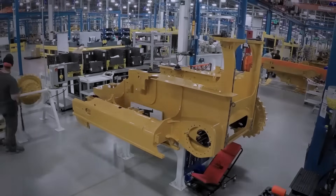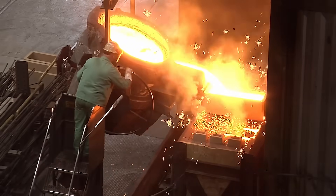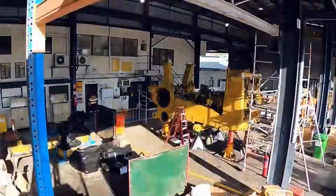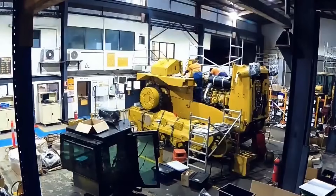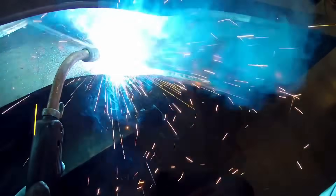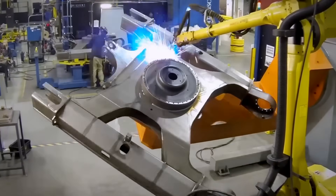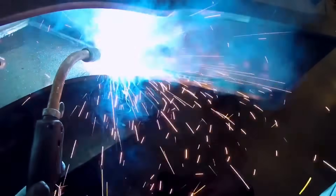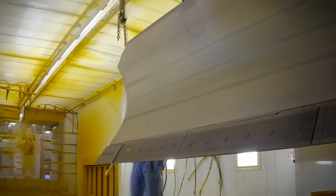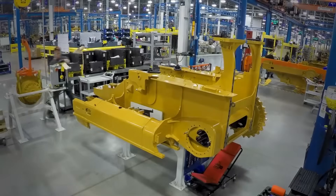At the heart of every bulldozer is its frame — the backbone that holds everything together. For the Caterpillar D11, that backbone is forged from high-strength cast steel, designed to absorb extreme impact forces and twisting stress during heavy-duty operations. Whether it's ripping through rock or pushing tons of earth, the frame ensures the D11 stays solid and stable. The main structural skeleton is built by welding together large steel plates — not by hand alone. Caterpillar relies on advanced welding robots equipped with vision systems to measure and monitor each weld with pinpoint accuracy. Once the frame is complete, it moves through an electrostatic painting system that applies Caterpillar's signature yellow coat, creating a protective finish that stands up to harsh conditions.